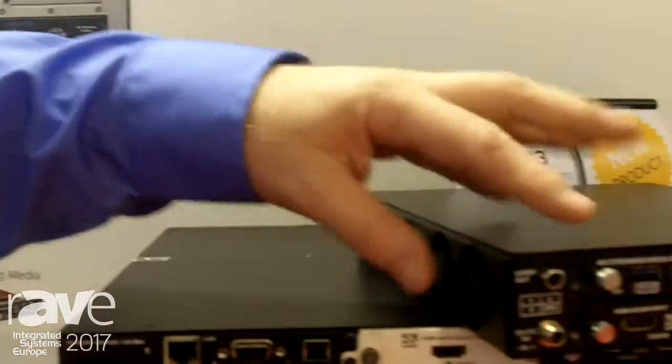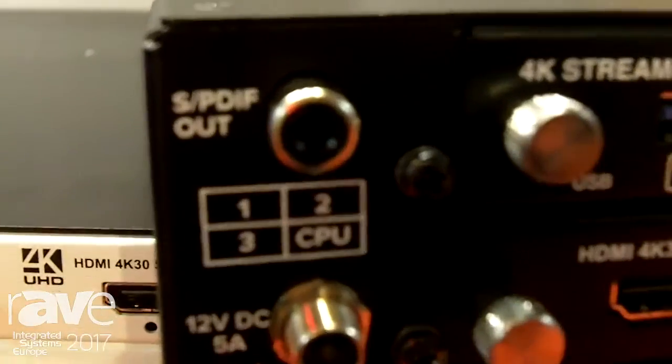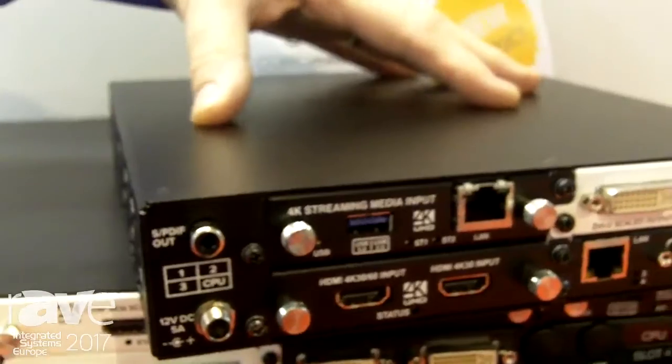The other thing is this is the first CorioMaster ever to have an audio output. So we've got an SPDIF on the output. This means you can include audio as well — all the visual experiences you saw in the earlier video we can create with this, but with audio as well.